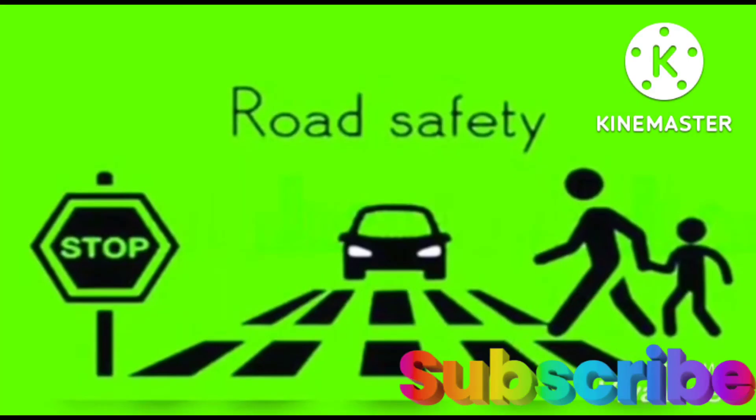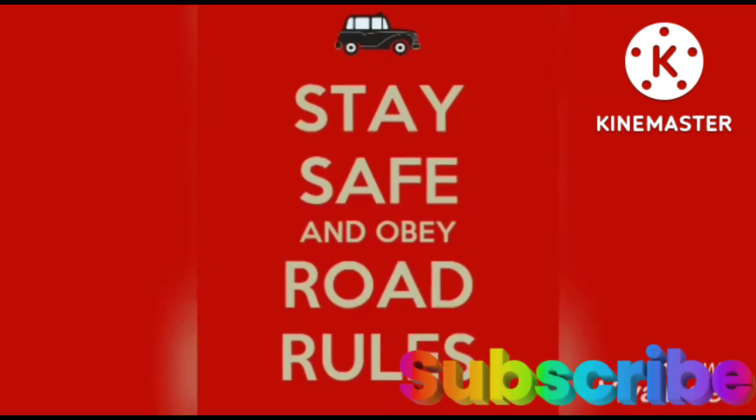Now you know a lot about road safety. Stay safe. Bye-bye.